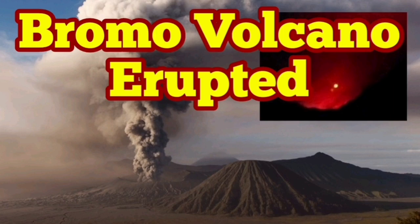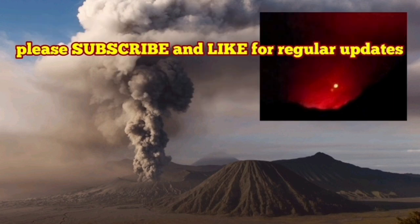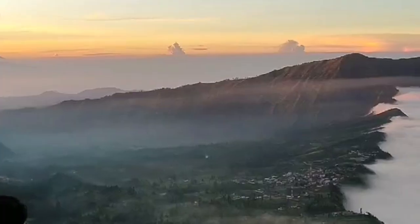Bromo Volcano has erupted. This is a volcano in East Java, in Indonesia, in the Asia Pacific region.